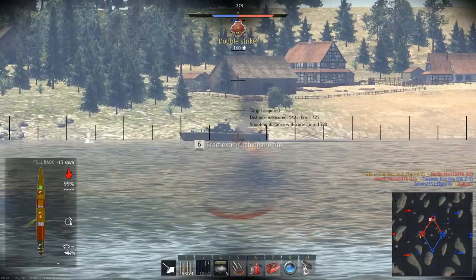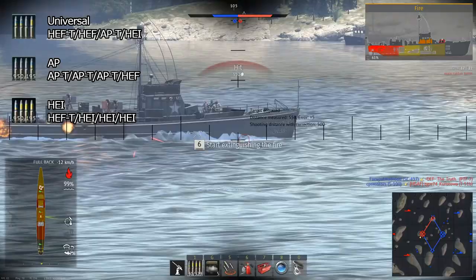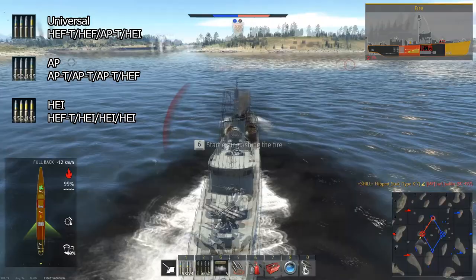For belts, the Type 96 has three options. The first belt has three HE and one AP, the second has three AP and one HE, and the last belt is four HE. The individual HE shells are different, though — the yellow HEIT shells have a particularly high chance to light fires. Due to this, I'd recommend bringing the HEIT belts on the Type 96, as they have the highest density of these shells.